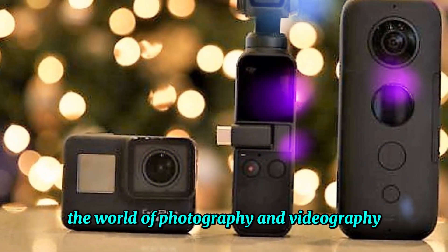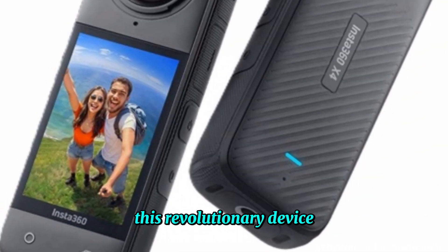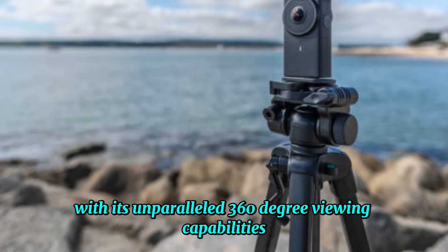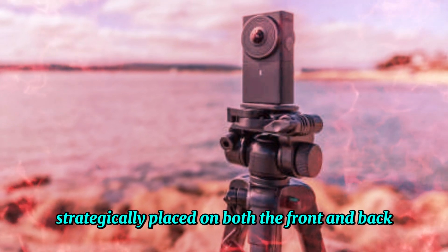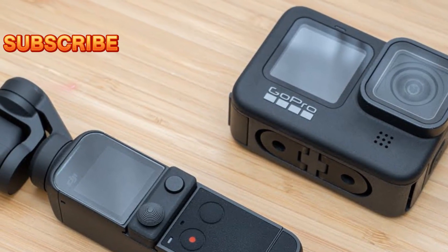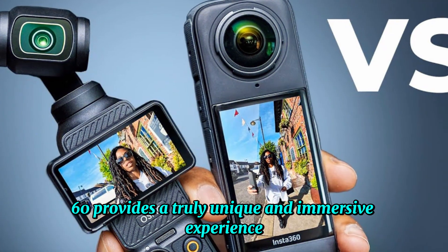The world of photography and videography is about to experience a significant transformation thanks to DJI's groundbreaking Osmo 360. This revolutionary device is set to redefine the action camera market with its unparalleled 360-degree viewing capabilities. Equipped with a dual-lens system strategically placed on both the front and back, the Osmo 360 captures every detail and moment with precision. Whether exploring new cities, capturing breathtaking landscapes, or documenting daily life, the Osmo 360 provides a truly unique and immersive experience.